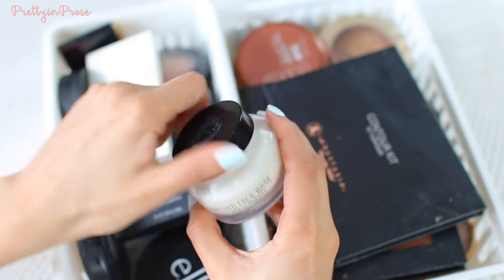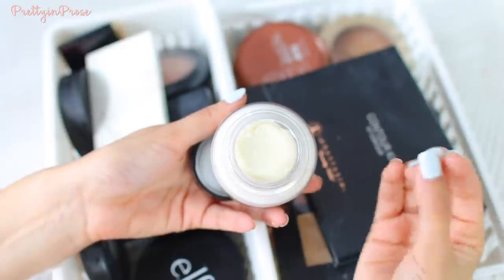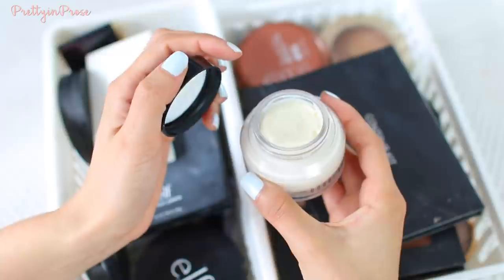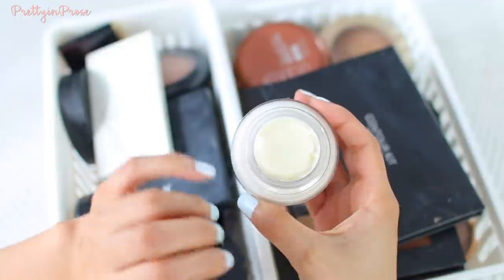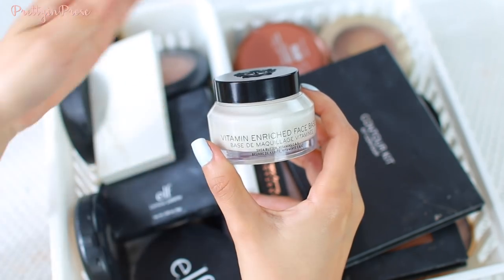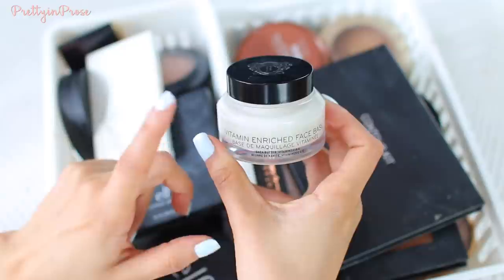It's a really super luxurious, heavy-duty primer — probably the thickest, most moisturizing primer that I own. Even if I turn it upside down nothing comes out. This is an amazing primer if you have really dry skin or if you're heading into really intense cold weather. On those drier skin days this is my absolute go-to, plus my foundation looks amazing on top of it because it creates such a buttery smooth base.